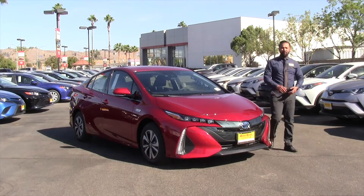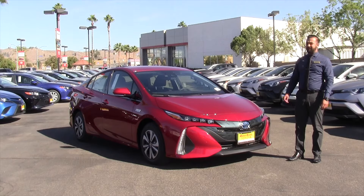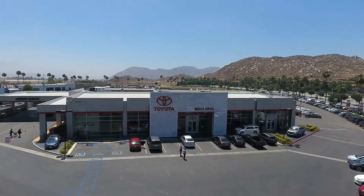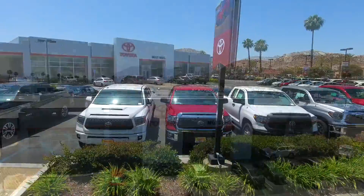Hi, my name is Andres Galindo. I'm with Moss Brothers Toyota, and today we're going to take a look at the 2018 Toyota Prius Prime Plus. At Moss, you're the boss.